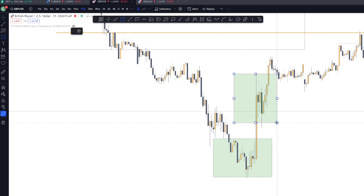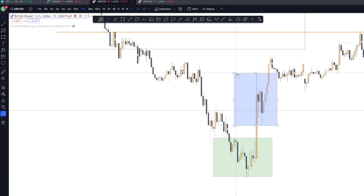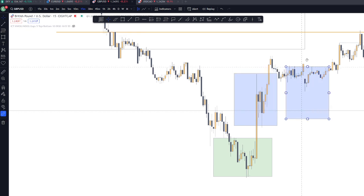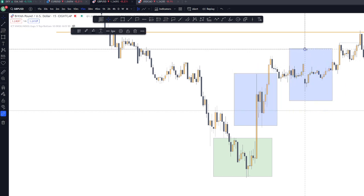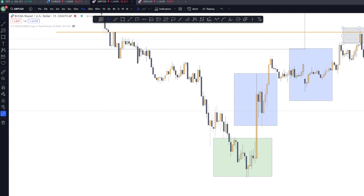This one is accumulation. On this area, this is smart money reversal — on this part. Accumulation, distribution, and redistribution.